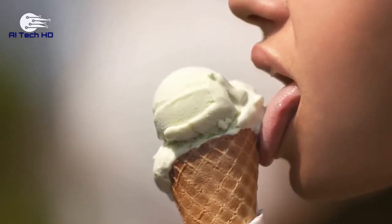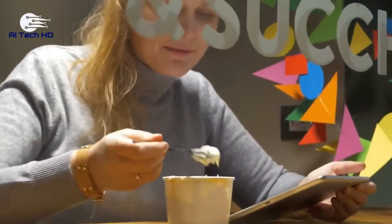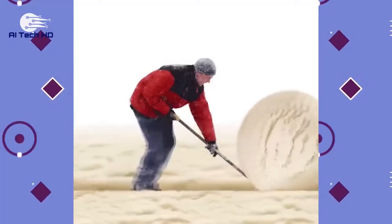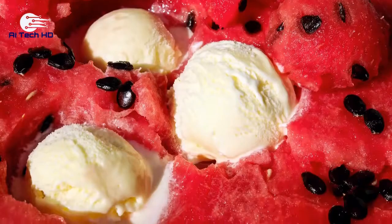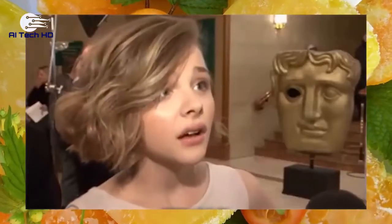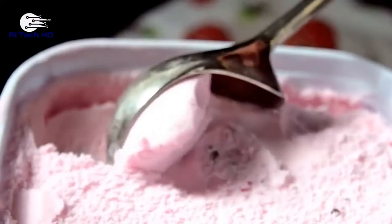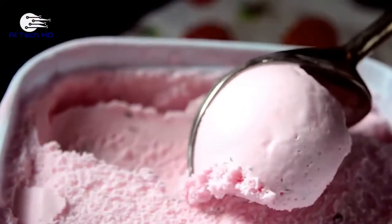Basic ice cream is made by combining a mixture of cream, milk, sugar, and sometimes eggs. These ingredients are frozen while being churned to create the delicious product. Commercial ice cream also contains various stabilizers that make the product last longer. But there's a specific natural flavoring often found in strawberry, raspberry, and vanilla ice cream that will make your stomach twist in knots.